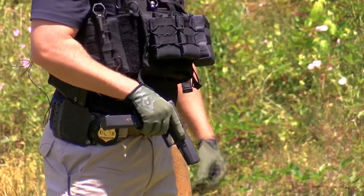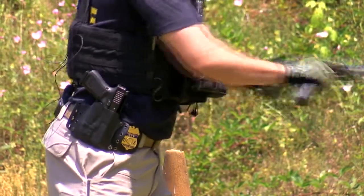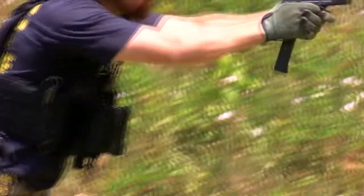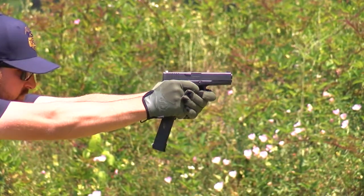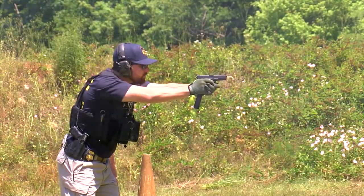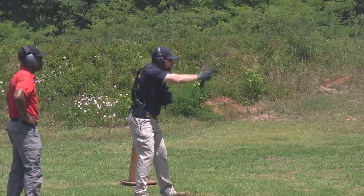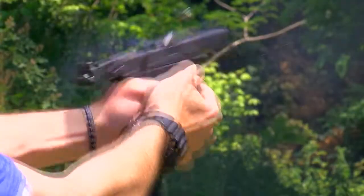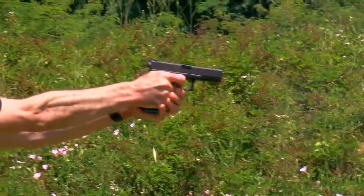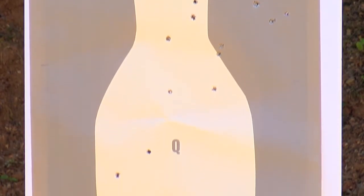An ATF agent demoed both settings using a Glock 17 loaded with 15 shots. This is a legally functioning semi-automatic weapon. Now with the Glock switch, there's a lack of control — it's just spraying rounds everywhere. It's not targeted gunfire, and there are a lot of innocent people that could be injured. The Glock switch made the gun hard to hold on to, and of the 75 shots fired by law enforcement, only about a dozen hit the target.